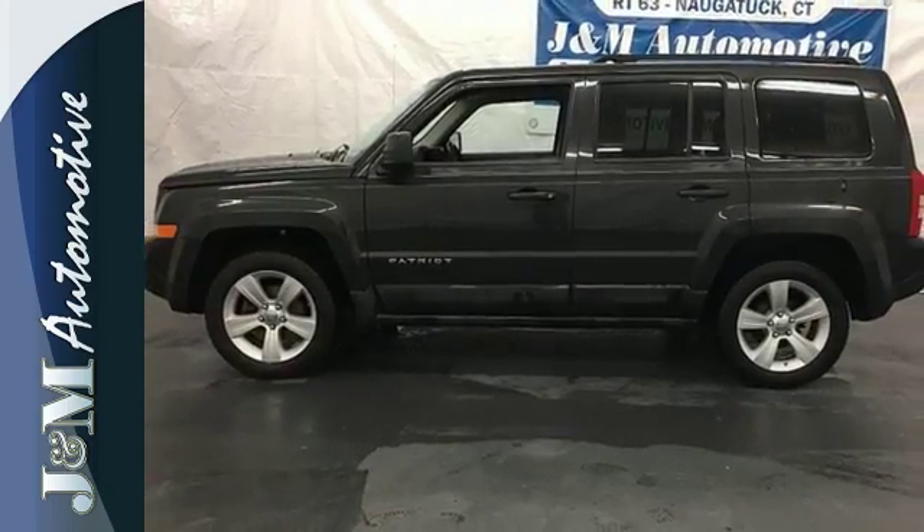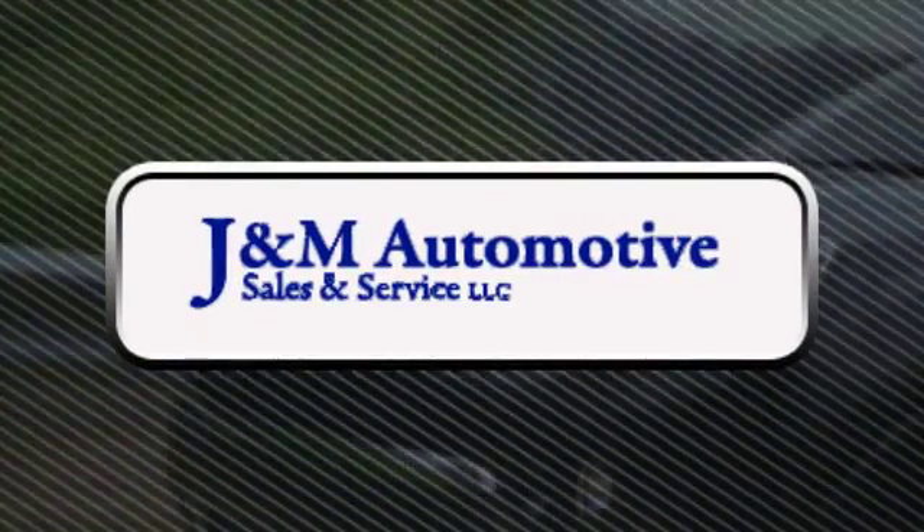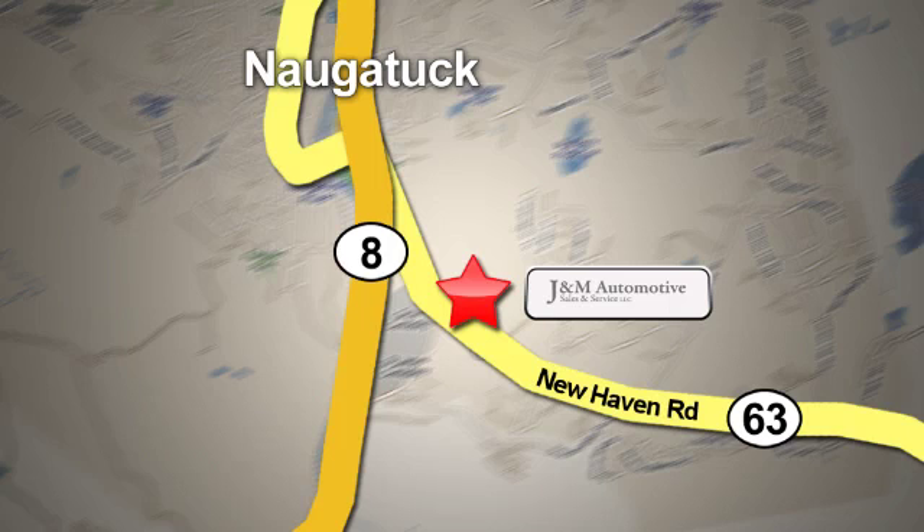Come on in today, take it for a test drive. You'll see a difference at J&M Auto Sales. Stop in today. We are conveniently located at 820 New Haven Road in Naugatuck, Connecticut.